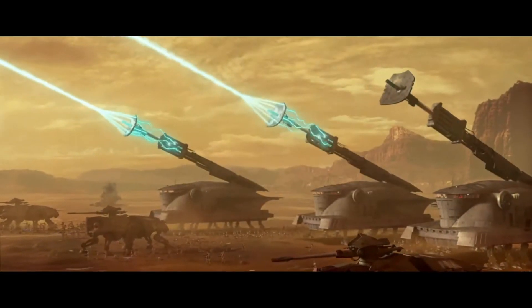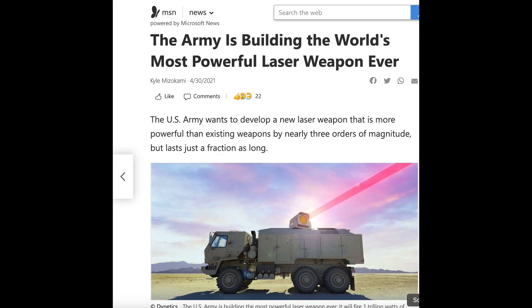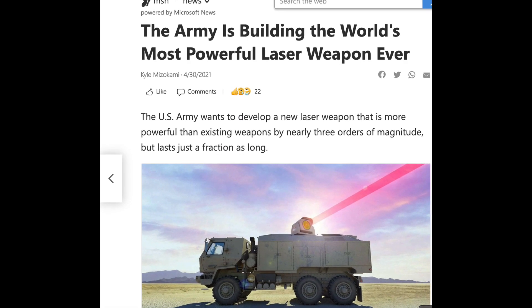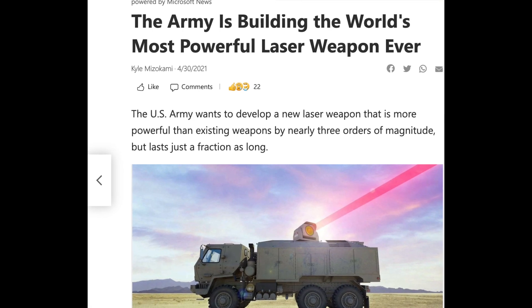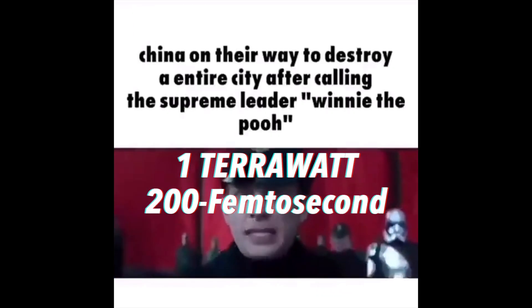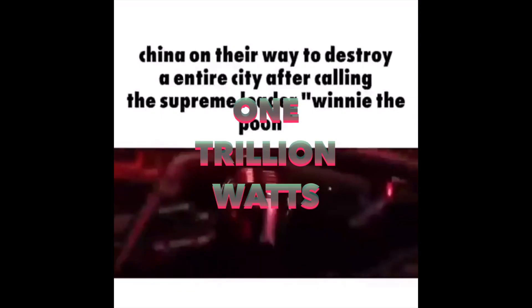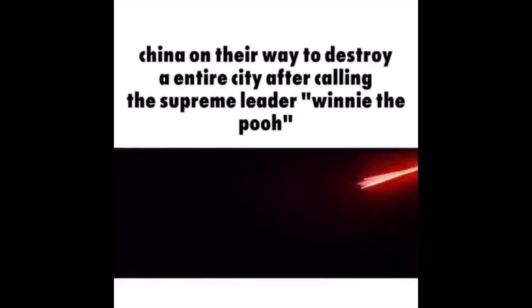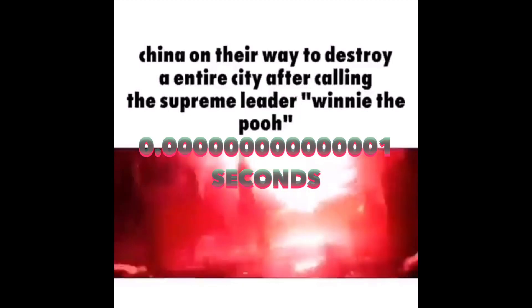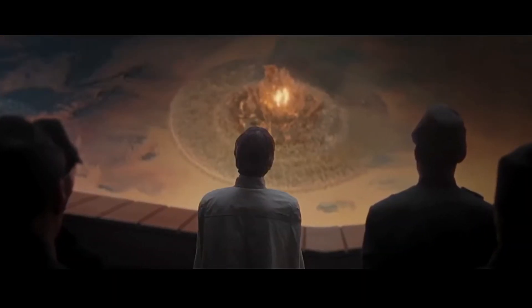This would be followed by an intense array of high-powered lasers to destroy anything that got through the plasma window. Currently, the most powerful laser in the world is being developed by the U.S. Army — this thing fires at 1 terawatt in 200 femtosecond-long bursts of energy. For context, 1 terawatt is 1 trillion watts, while 1 femtosecond is equivalent to 1 quadrillionth of a second. With a laser this powerful, it would easily be able to fry anything that gets through our plasma window.